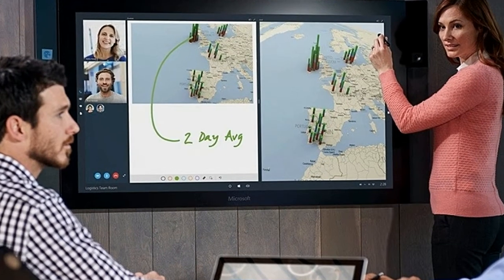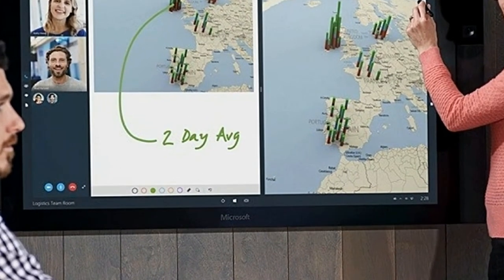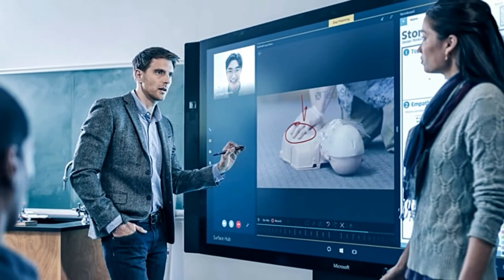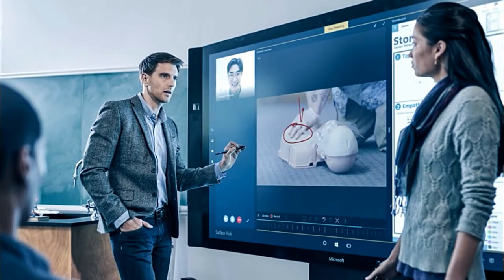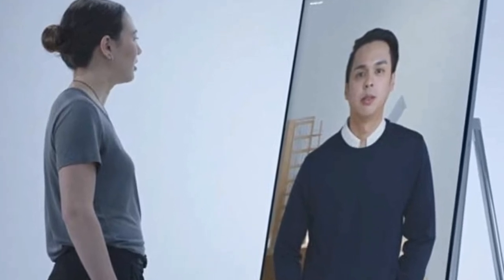The hardware of the Surface Hub 2 looks stunning, but Microsoft is also improving the software running on the new device. While it's still based on Windows 10, Microsoft is working on a new dynamic collaboration scenario that will allow multiple people to walk up to the Surface Hub 2, log into the device using the built-in fingerprint reader, and then each pull their own work into a single collaborative document.